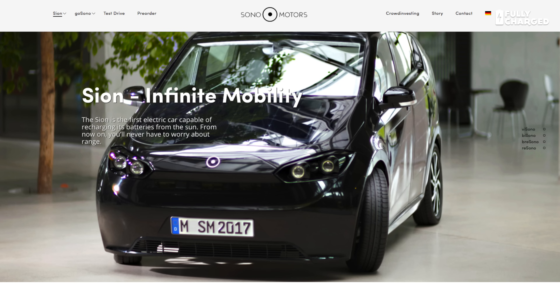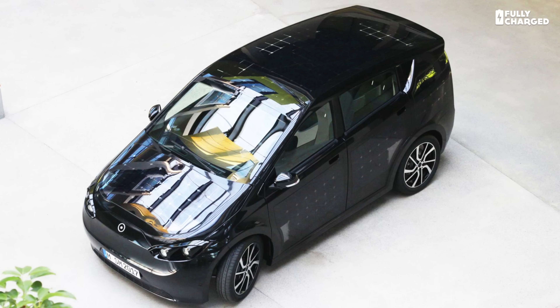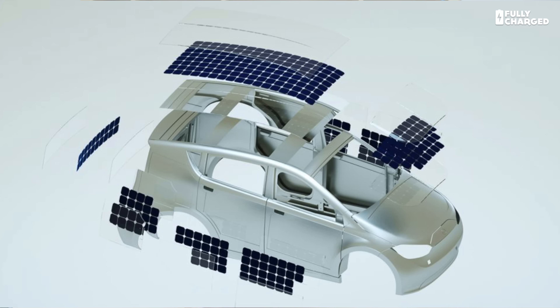Many people have asked Fully Charged why manufacturers don't put solar panels on their cars. I worked out I'd need a solar array about half the size of a tennis court to maintain enough power in a Tesla Model S to keep it going — which would make parking even more complicated. But that's based on producing enough power to keep the car moving. A German company called Sono Motors has developed a car called the Scion — a very small, lightweight electric car covered in flexible solar PV panels which produce enough juice on a sunny day to extend range by 30 kilometres.